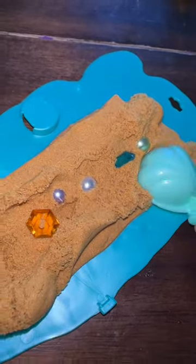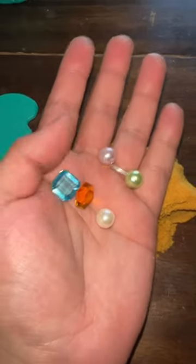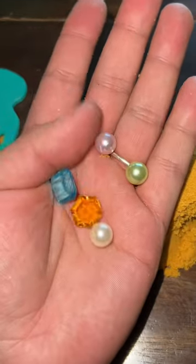Guys, we found some pearls and some gems! Look how satisfying this is. Oh my god, does this mean I'm rich now? I wonder what would happen if I mix slime with kinetic sand — let me know down below if you want to see it!